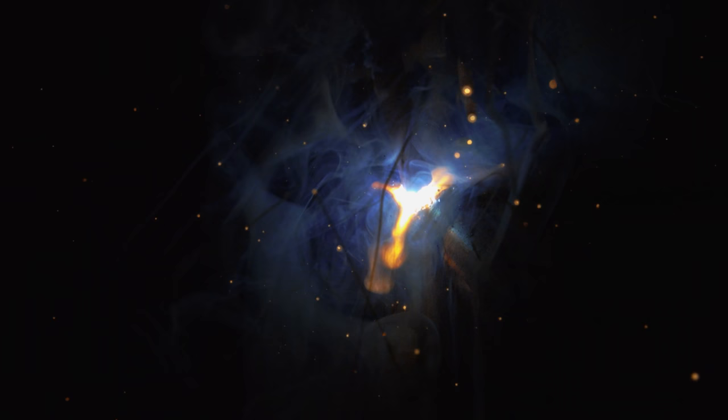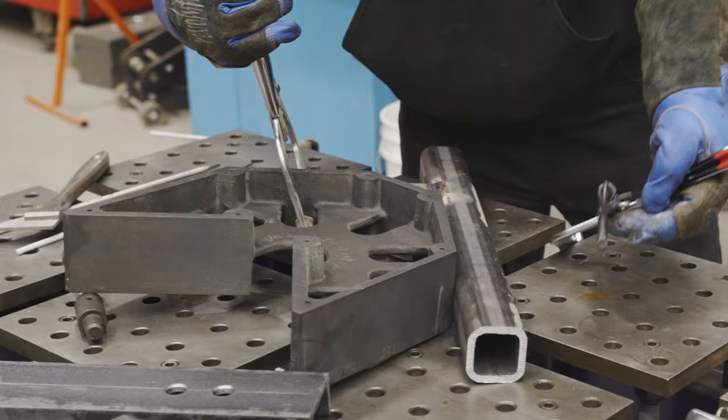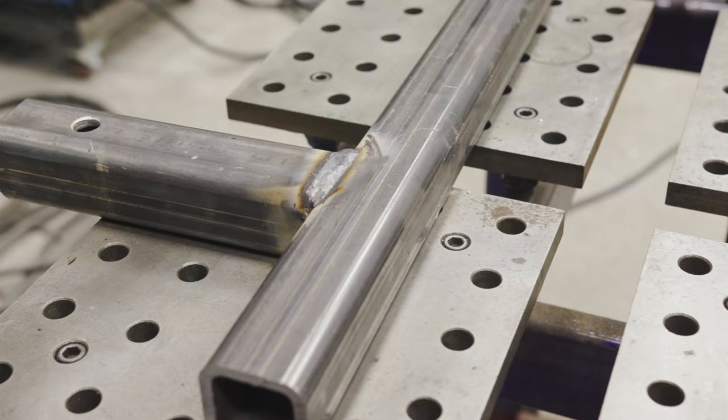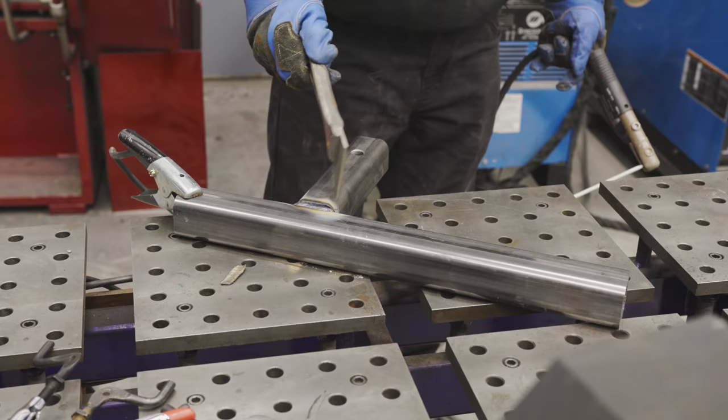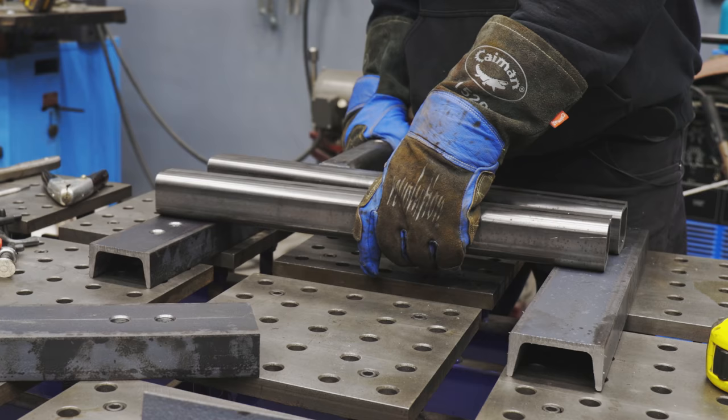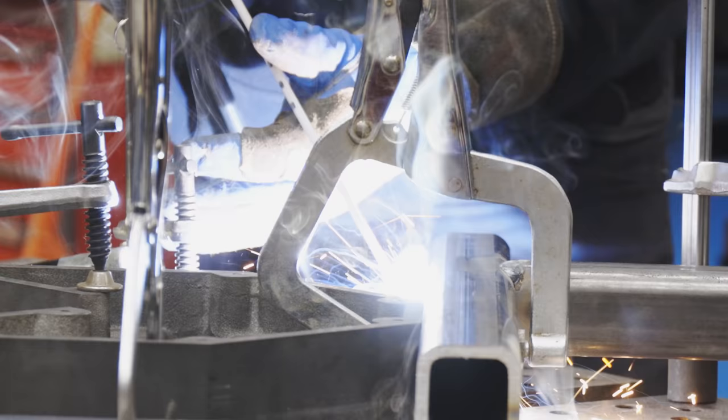I'm going to need all of these advantages for this project. I get asked a lot — should I buy a stick welder, a MIG, a TIG machine? My answer is: if you can stick weld, you can probably TIG and wire feed. It gives you the good fundamentals and foundation for learning future welding processes.